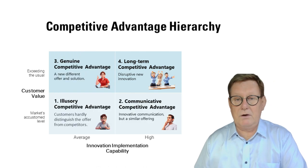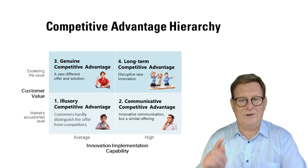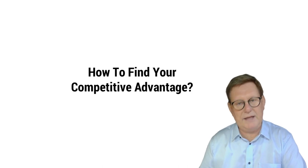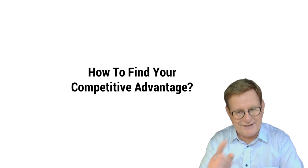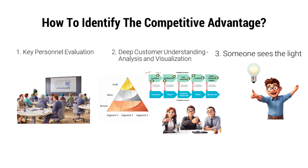You probably already located your own position. The key question is: how to find our competitive advantage? How can we move to the next level and win? We have identified three ways to develop a competitive advantage.